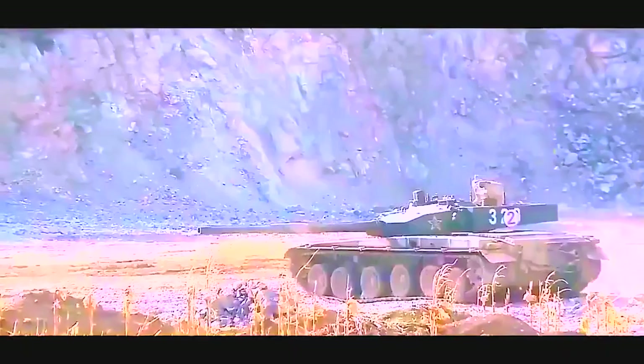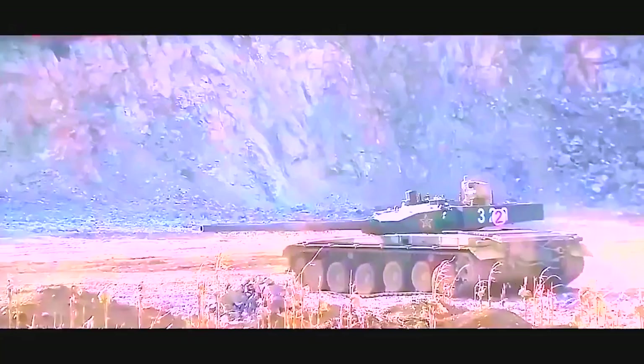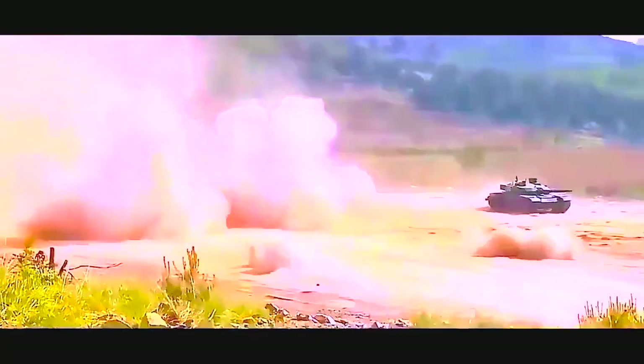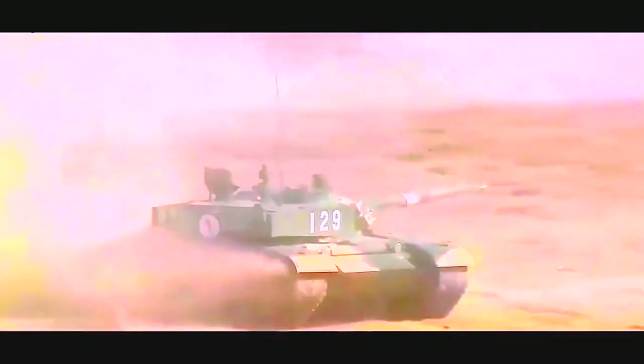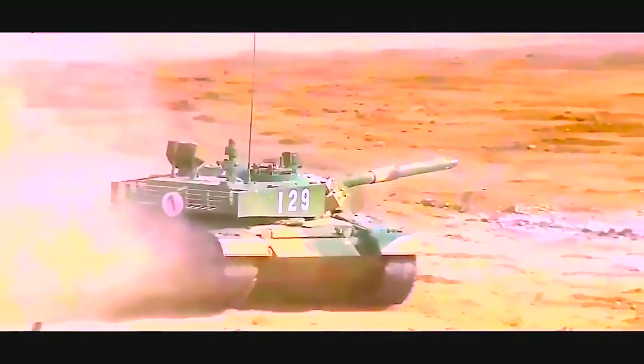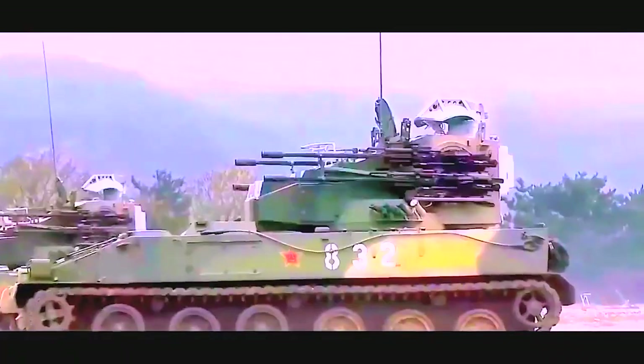In terms of firepower, it is armed with a ZP-98 125mm smoothbore gun featuring a carousel-type autoloader. The tank's rate of fire reaches 8 rounds per minute using the autoloader, or 1 to 2 rounds per minute when loaded manually. It can fire various types of ammunition, including APDS, HEAT, and HE frag rounds. It can also launch Russian 9M119 Reflex anti-tank guided missiles with a range of 4 to 5 km. Its secondary armament consists of a 7.62mm coaxial machine gun and a 12.7mm anti-aircraft machine gun.